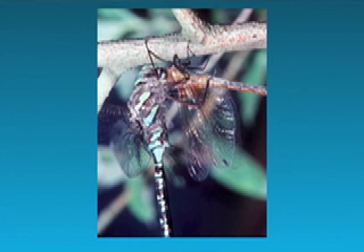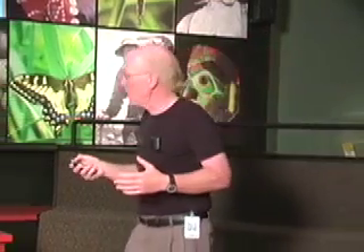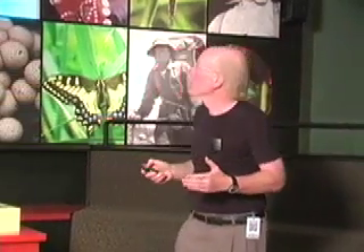Here's a dragonfly eating a smaller dragonfly. They'll eat anything they can catch, usually as long as it's flying. Most of them eat smaller insects than dragonflies, but some do eat dragonflies. So they're very beneficial in the scheme of things — they help control the millions and millions of other insects that are flying around us every day.